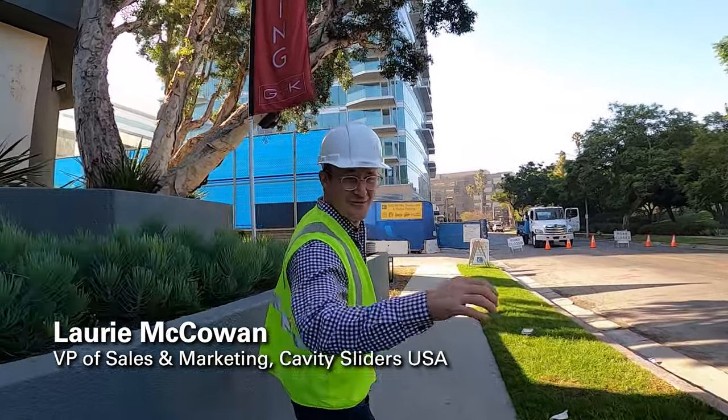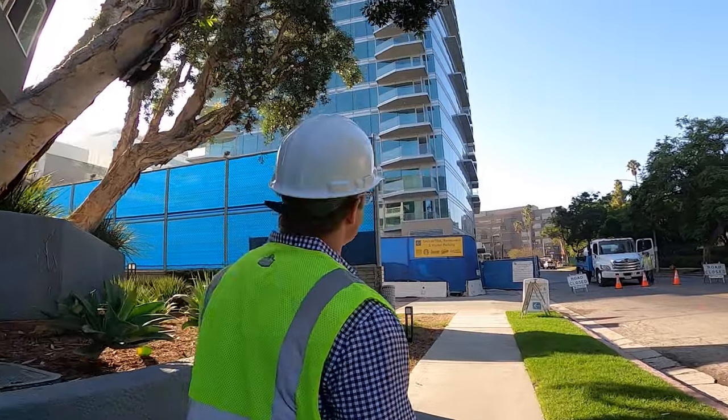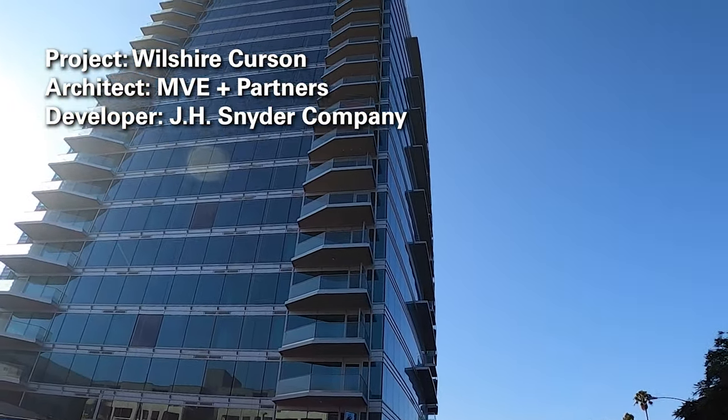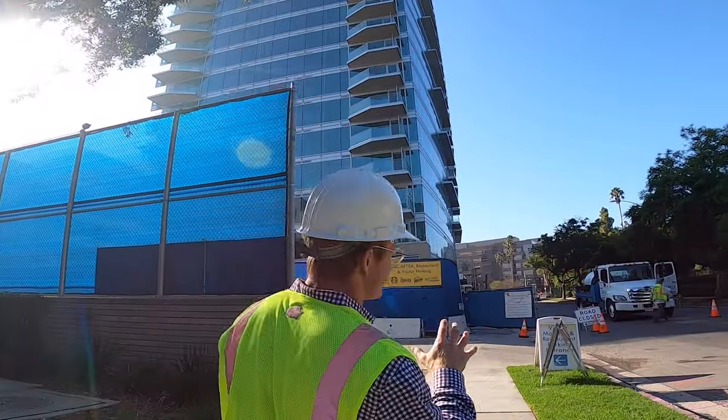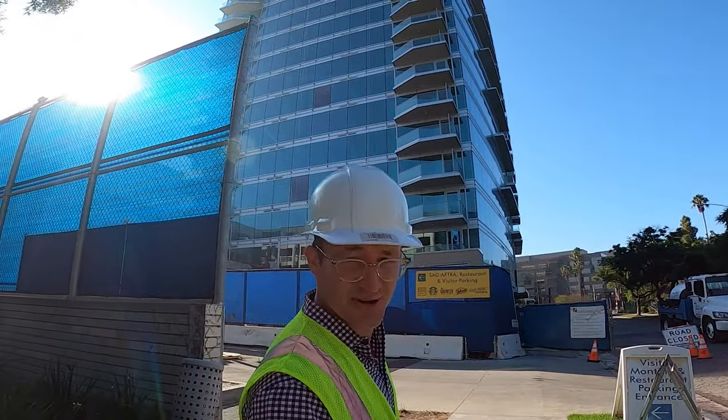Hey guys, I'm Laurie from Cavity Sliders. This Tuesday morning we're gonna go check out another project. Today's project we are at Miracle Mile's Wilshire Kirsten apartment. We've got a whole lot of Cavity Slider pocket frames being installed in there. We're gonna go see how it's going. Stay tuned.